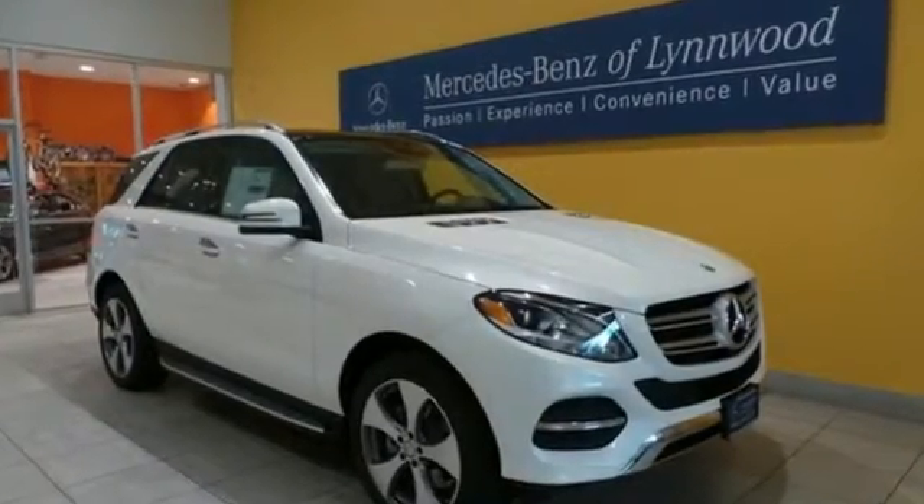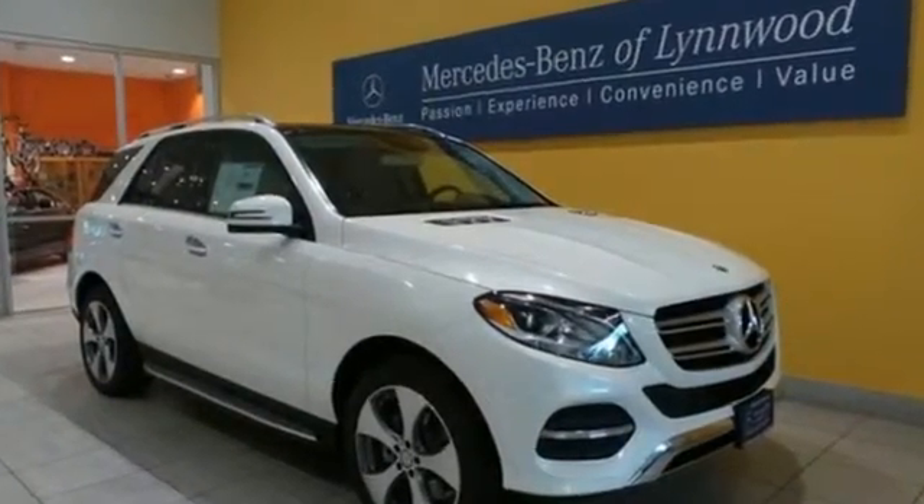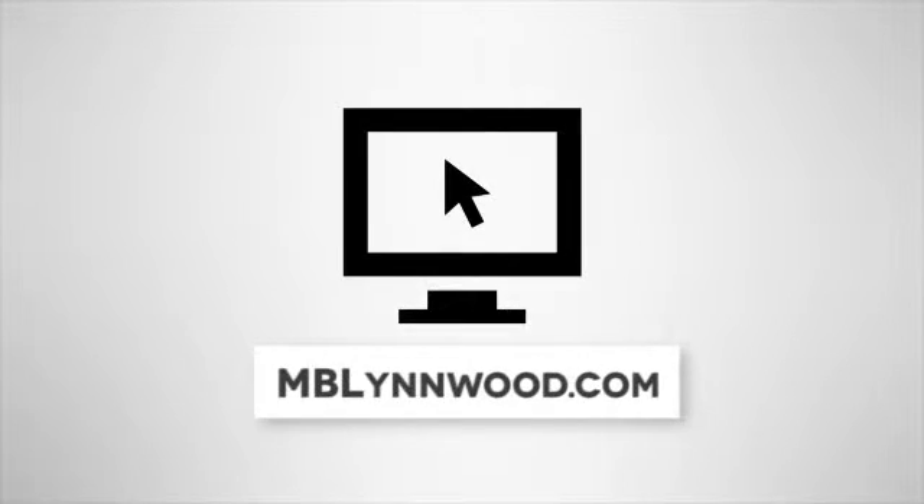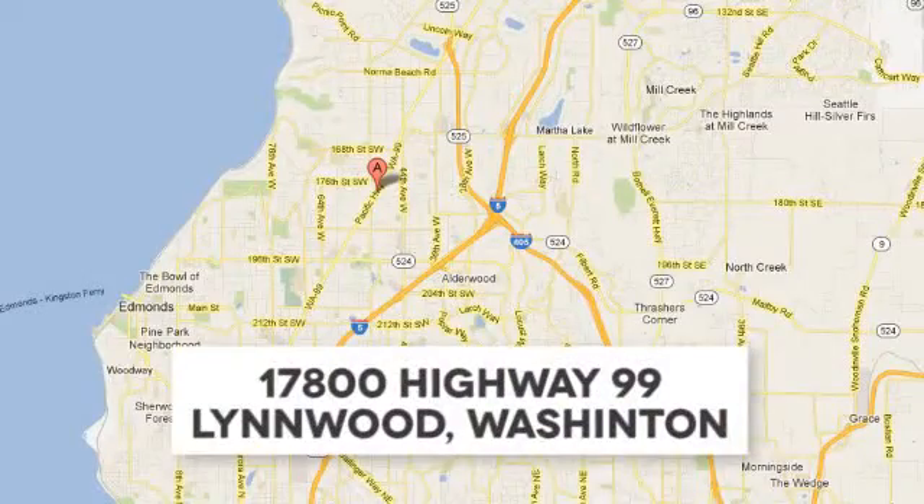Come and test drive this GLE Class today. Call us at 425-673-0505. Online at mblynwood.com. Or stop in and visit at 17800 HWY 99.